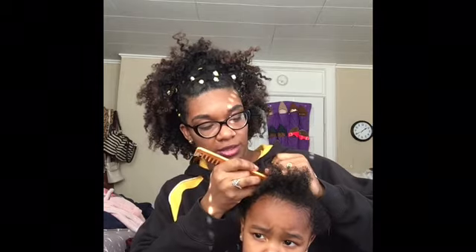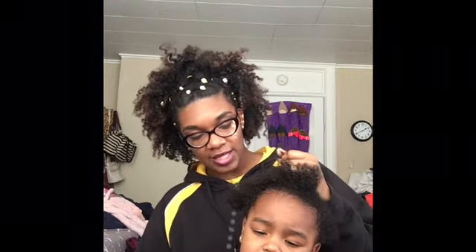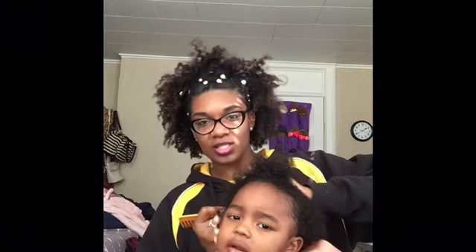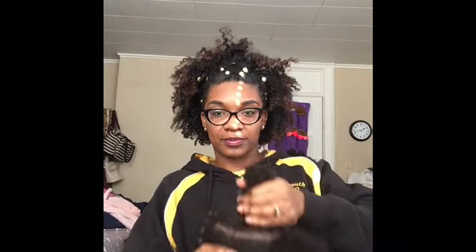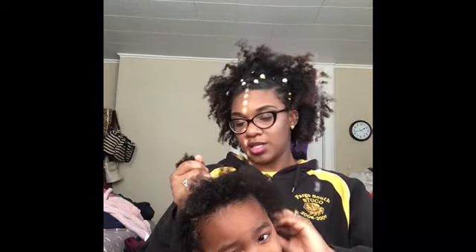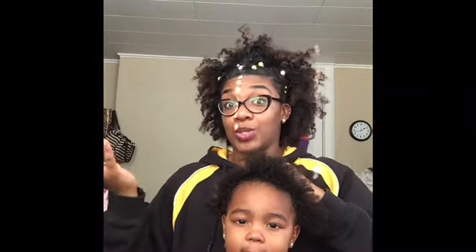It needs to look more neat. Can you stop? What's the problem? Why are you squirming? How does it hurt today all of a sudden? She's such a drama queen — I'm literally doing nothing. So now that I've got the part all the way around, it's a little crooked on that side because somebody didn't want to sit still anymore. So this is what I got.